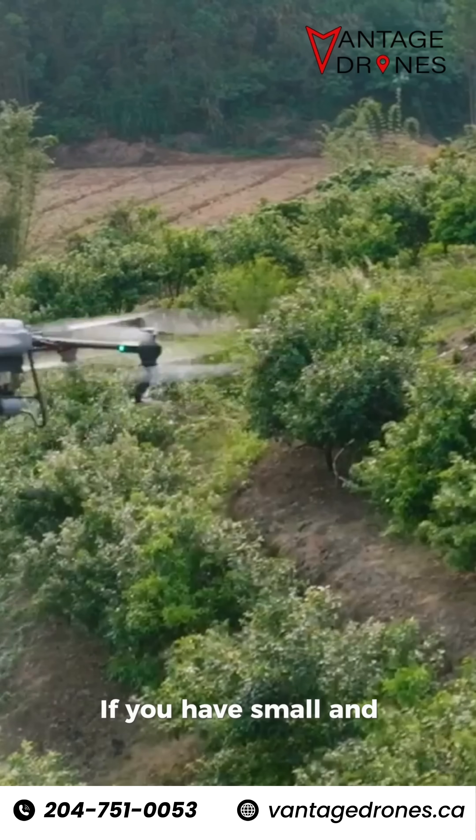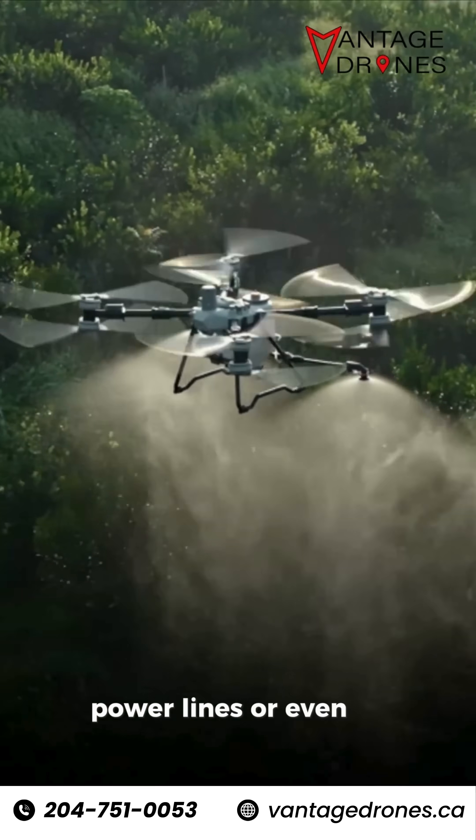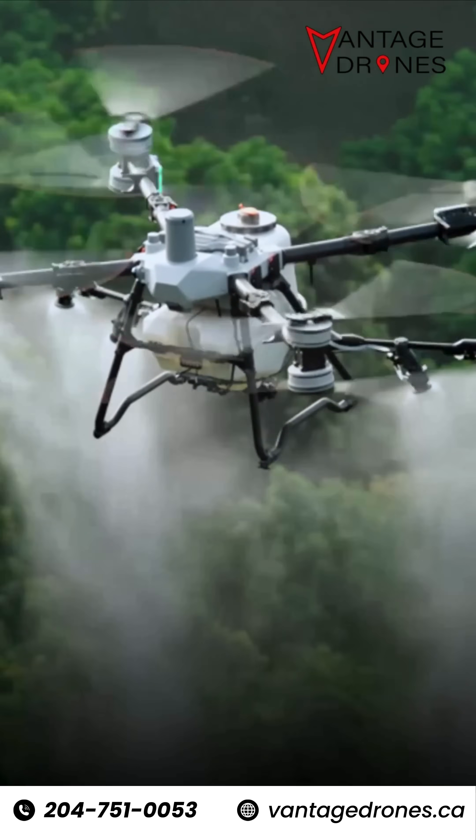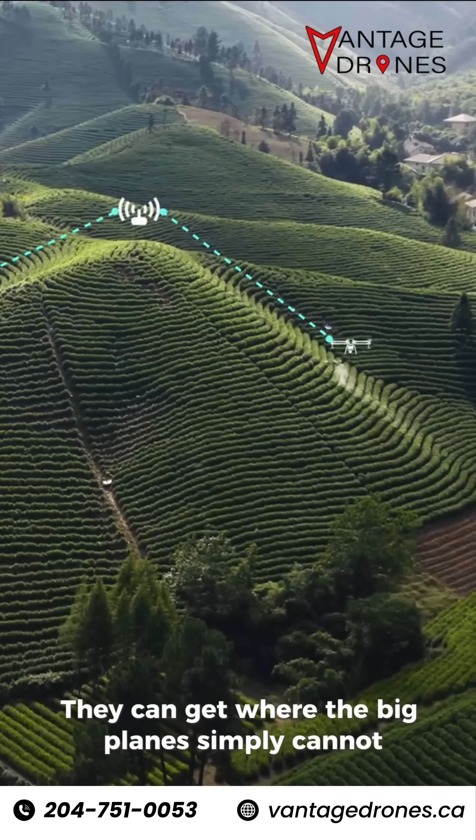If you have small and irregular-shaped fields, or those with trees, power lines, or uneven terrain, drones can handle these with ease. They can get where the big planes simply cannot.